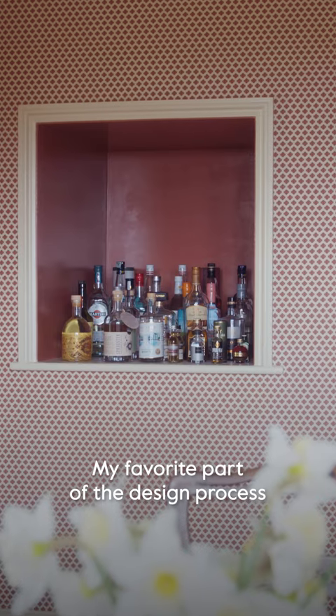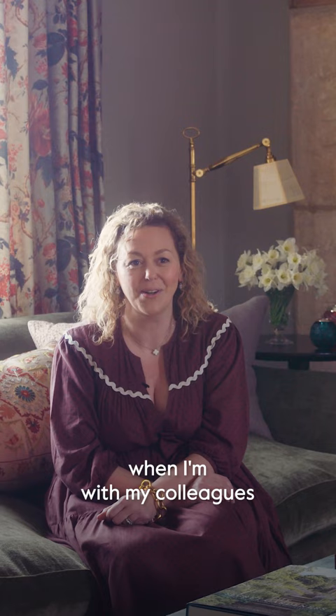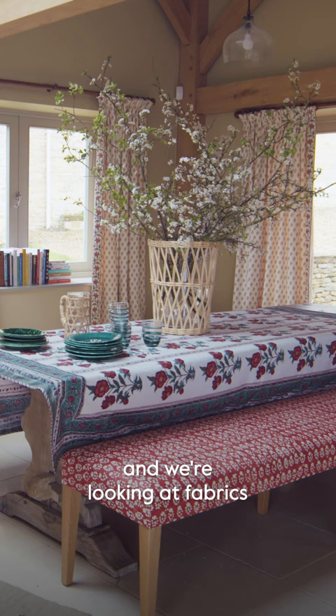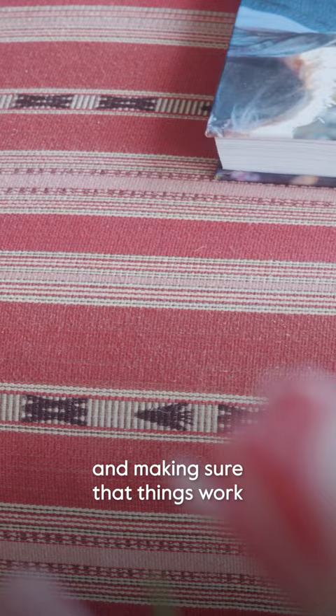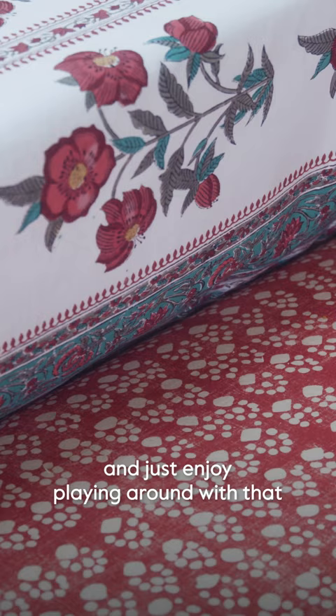My favourite part of the design process is in the studio when I'm with my colleagues and we're looking at paints and we're looking at fabrics and we're looking at the interplay between them all and choosing the mix and making sure that things work well together but don't work too well together and just enjoy playing around with that until we all go, oh wow, that's really beautiful.